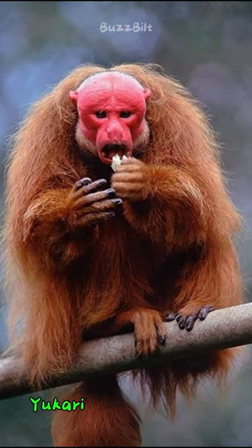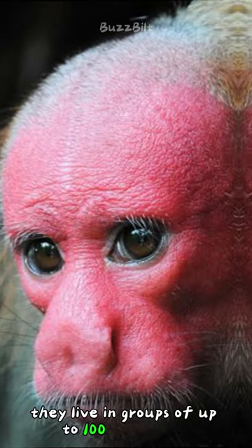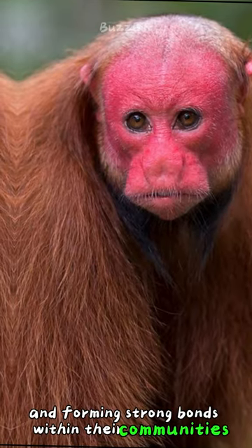But that's not all. Uokari monkeys are also incredibly social creatures. They live in groups of up to 100 individuals, engaging in complex social interactions and forming strong bonds within their communities.